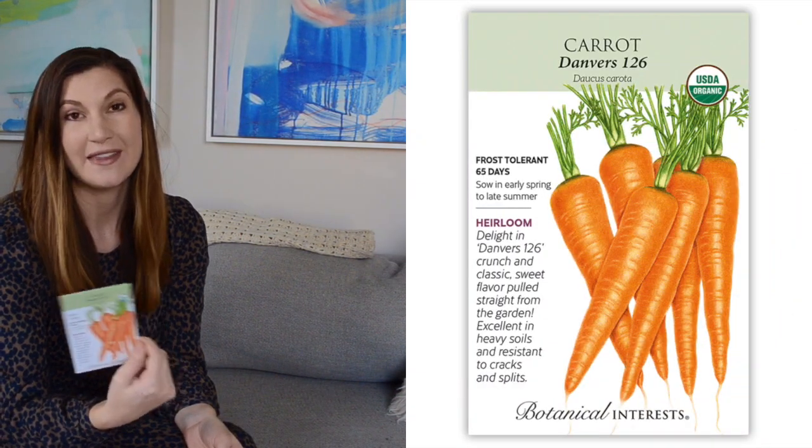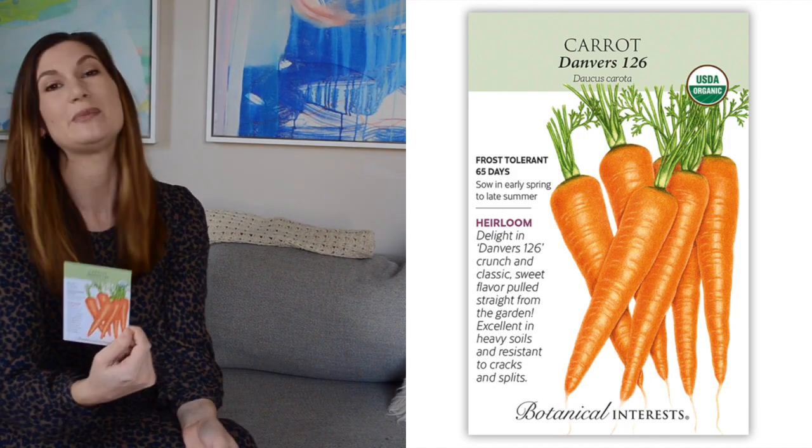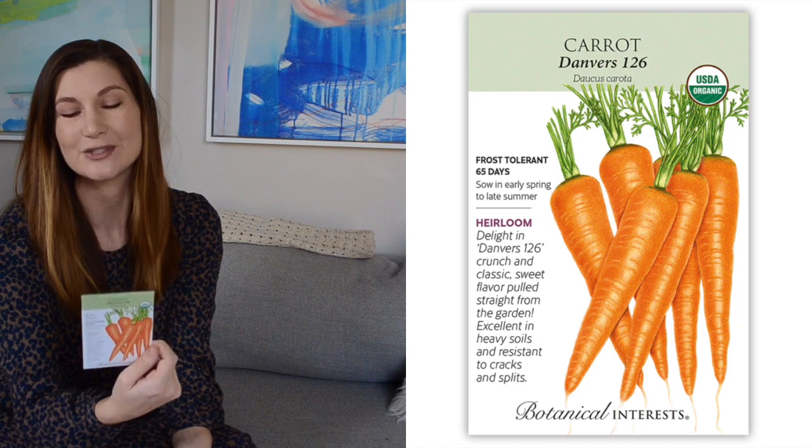Danvers Carrots — I've grown these before and they worked great for me. Some carrots I've tried before gave me really puny, tiny carrots, but these worked out great.